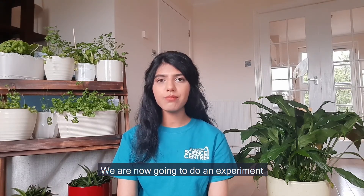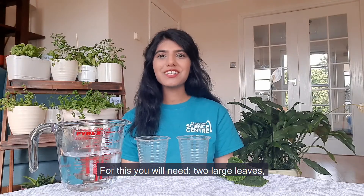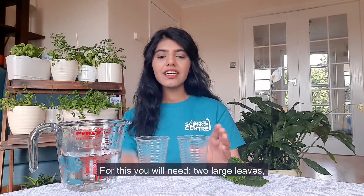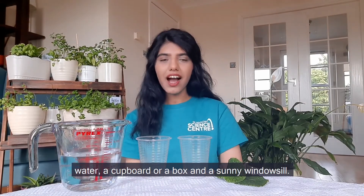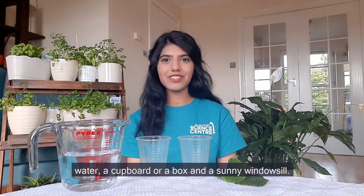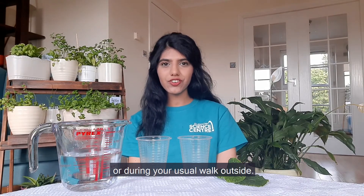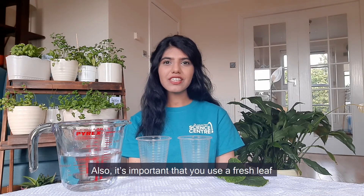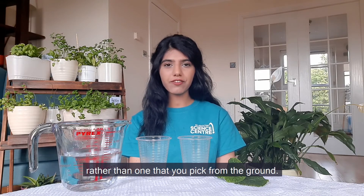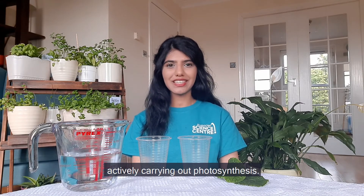We are now going to do an experiment which will hopefully allow us to see photosynthesis in action. For this you will need two large leaves, two glasses or similar transparent containers, water, a cupboard or a book, and a sunny windowsill. Make sure you collect your leaves either from your garden or during your usual walk outside. I collected mine from my garden. It's also important that you use a fresh leaf rather than one picked from the ground, because the leaf needs to be actively carrying out photosynthesis.